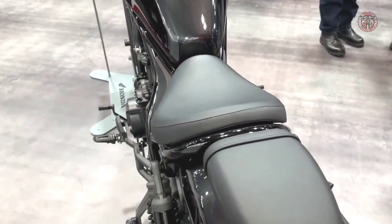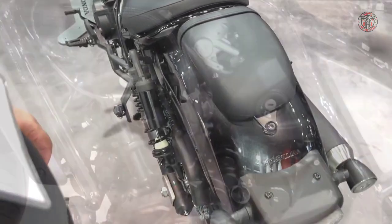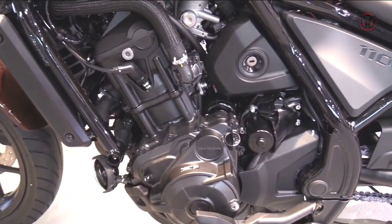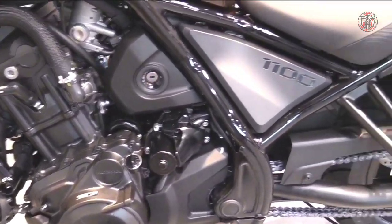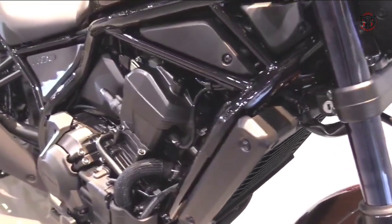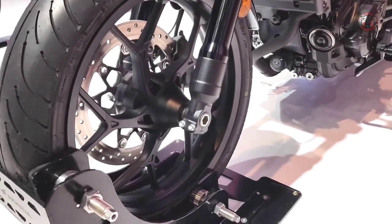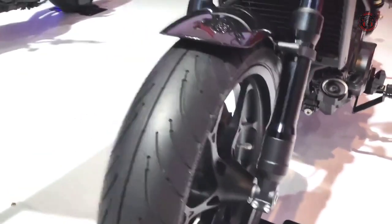Honda powers its newest Rebel with a retuned version of the same engine that drives the proven Africa Twin. Revised timing in the SOHC valve train, altered ignition timing, and a beefed-up flywheel with 20% more mass and 31% more inertia help with the low-down grunt.